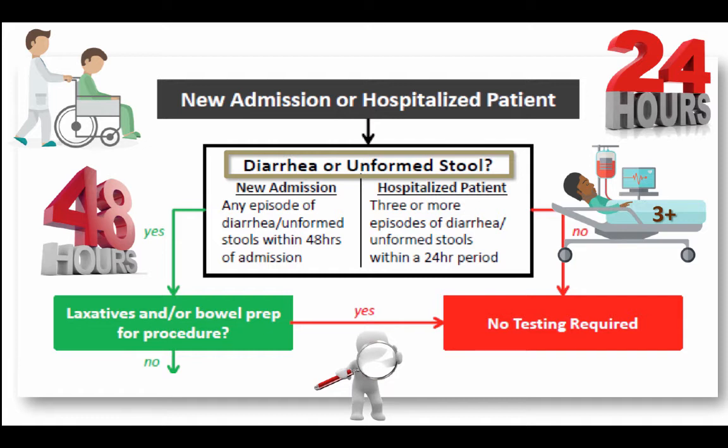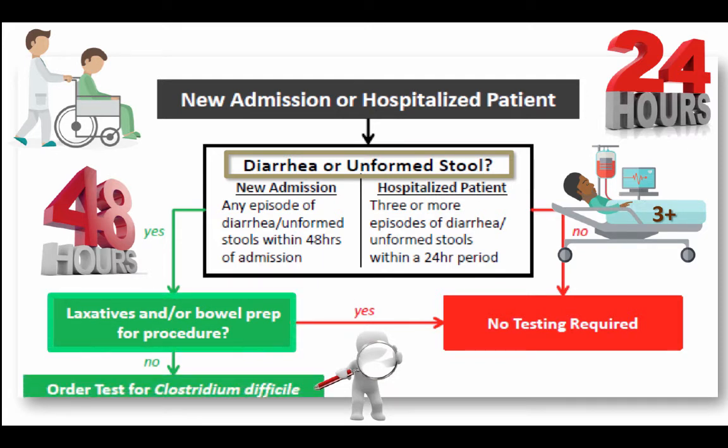The next step is asking: does this patient have any other reason for having diarrhea or unformed stools? Are they taking laxatives? Have they had a bowel prep? Do they have any underlying disease that would cause their diarrhea? Are they taking stool softeners? Or do they have a post-op ileus? If the answer is yes, then no testing is required. If the answer is no, then we're going to move on to our next step.